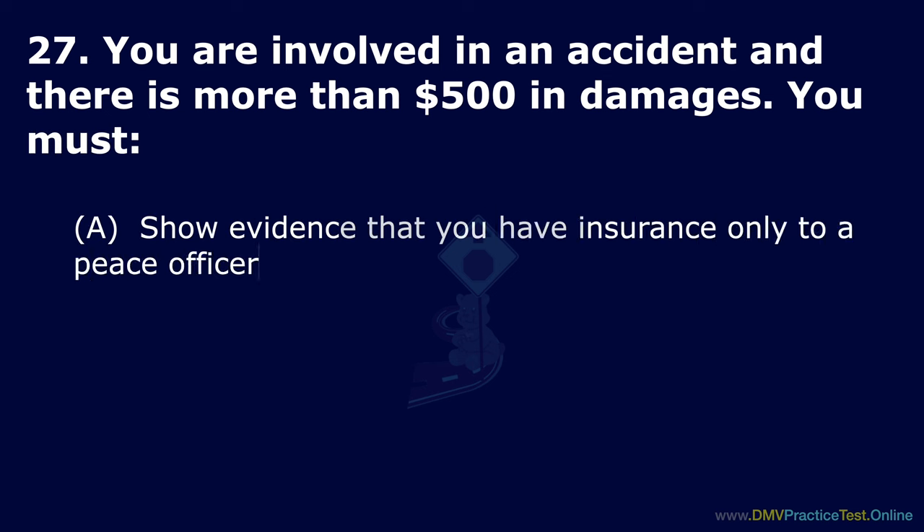Question 47. What is the basic speed law? Option A: Keeping up with the flow of traffic. Option B: Never drive faster than it is safe for current conditions. Option C: Never drive faster than posted speed limits. The correct answer is: never drive faster than it is safe for current conditions.